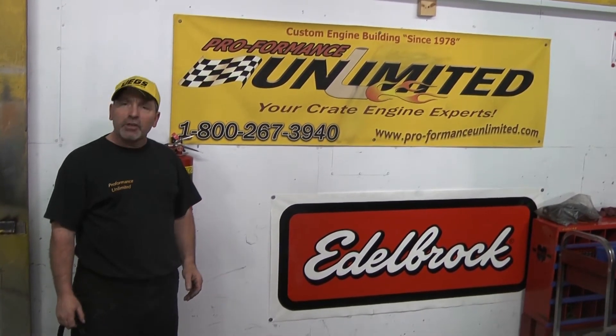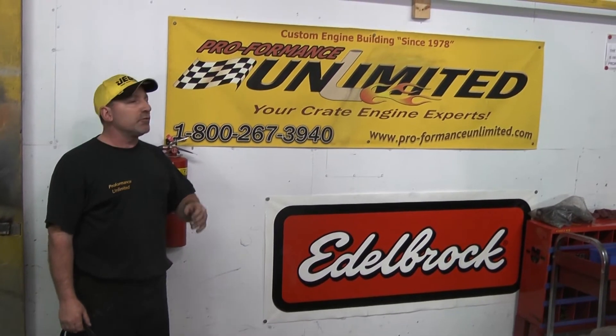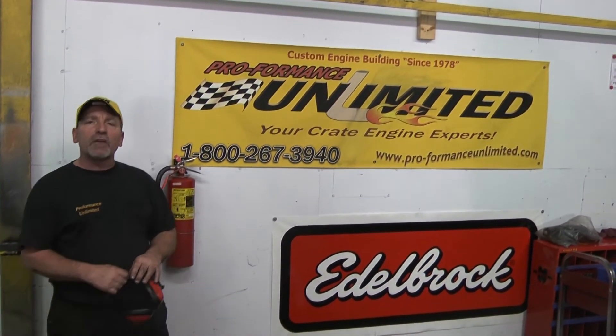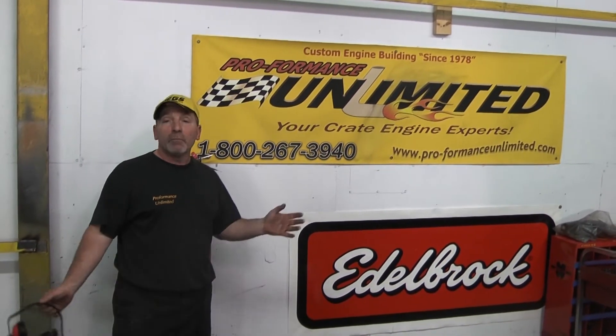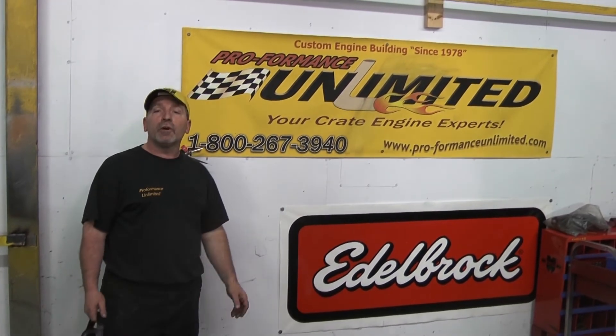Again, here at Performance Unlimited, we custom-build turnkey crate engines every day. If there's anything you're interested in, give us a call at 1-800-267-3940. Remember, I always say this: the proof is in the performance. Thank you very much.